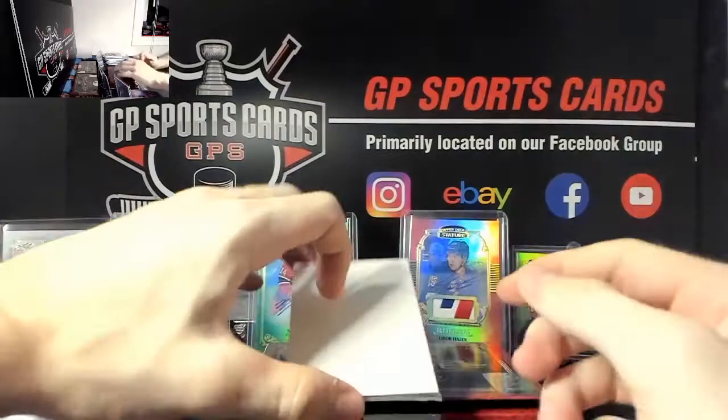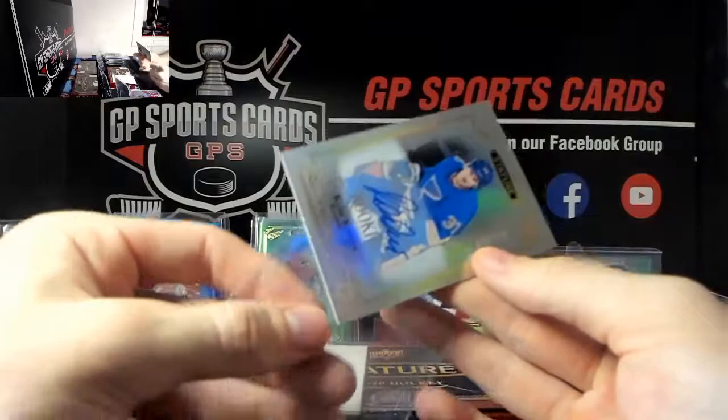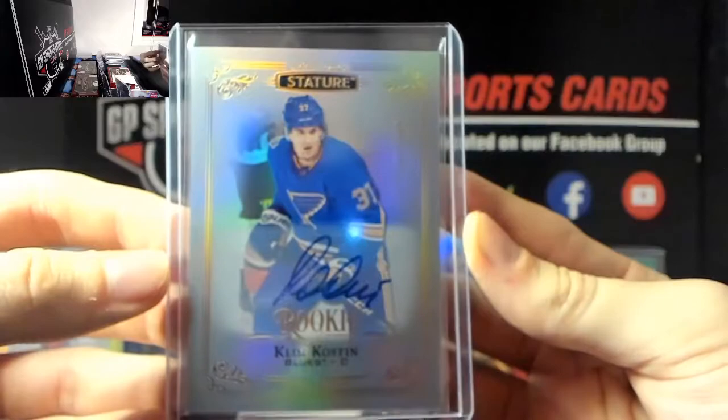And our final card - we've got Rookie Auto Clem Koston, Clem Koston out of 199, very nice, Clem Koston. Two boxes left, killer case so far - can't really ask for much more but hopefully we can add on to it.